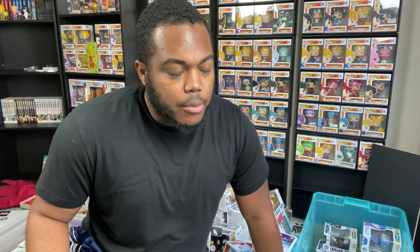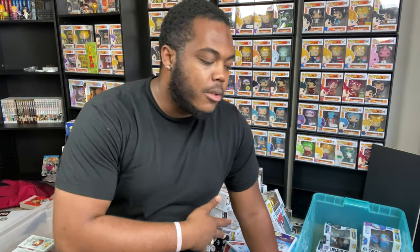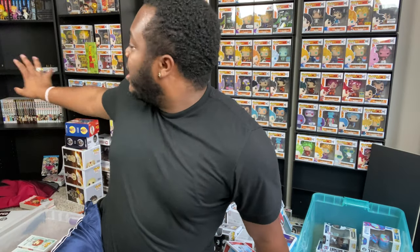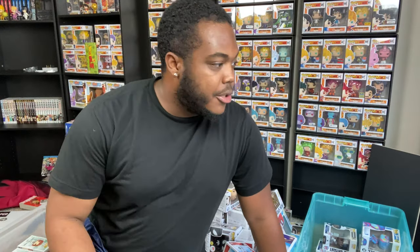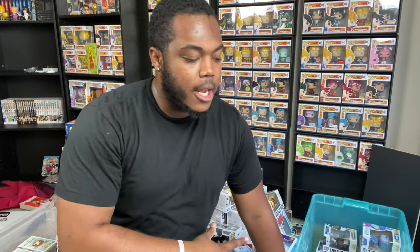Gotta get rid of my Avatar set too - I have it completed except for Zuko, but I'd rather sell the whole thing than spend $40 on just that one. These pops will be posted to my Instagram page. I know this video is a different type of Funko Pop video but I hope you enjoyed it. The nerd room is still under construction - nothing's up on the shelves yet. I want to sell these pops, get more manga, more figures, and get a PC because I do everything on my phone right now.